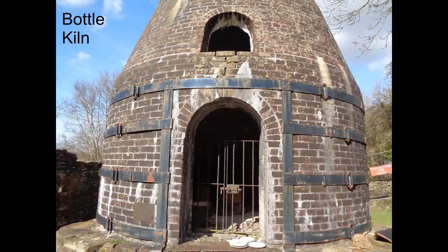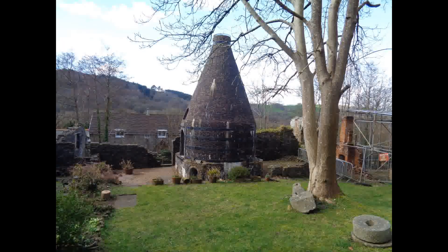This historic and unique picture by George Walker only exists because of the production of a book called The Costume of Yorkshire, which showed the various clothing used by people working in industry and other trades.